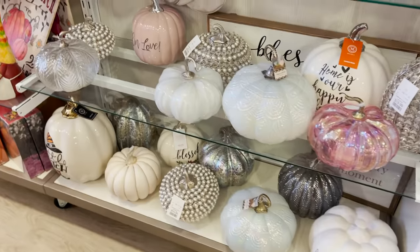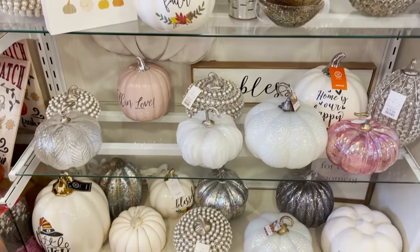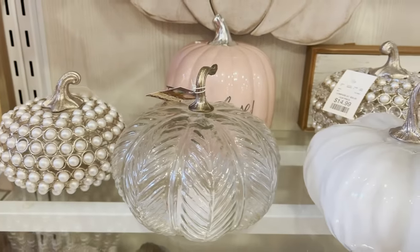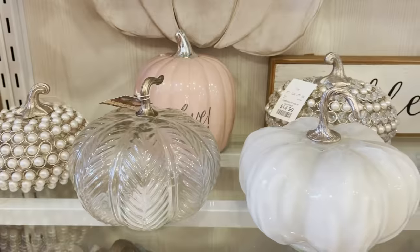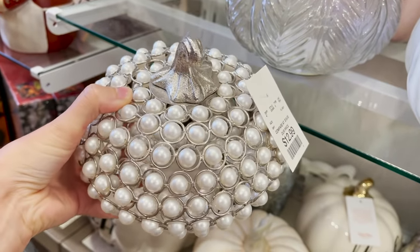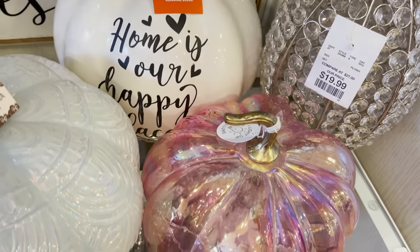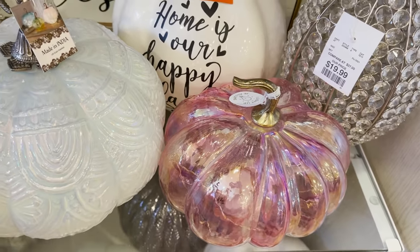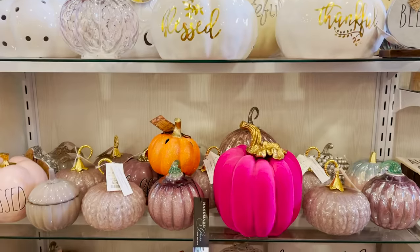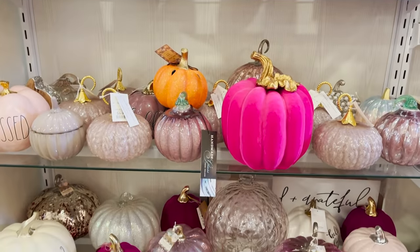I love that they've divided up the seasonal section by color so you can shop your entire color palette in one little area and you just know that everything is going to match. I love this little selection here — the pink, the silver, and even the little pearl pumpkin. If you have pink in your home there are some really cute pink pumpkins here.